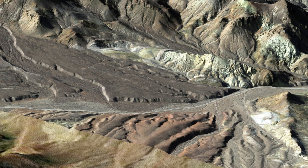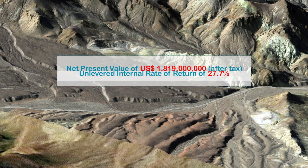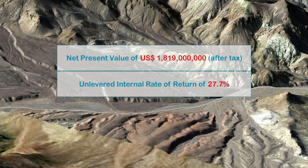Our pre-feasibility study has demonstrated the very strong economics of the project, with a net present value of $1.819 billion after tax and an unlevered internal rate of return of 27.7 percent. The preliminary feasibility study demonstrated the potential for Rhyolite Ridge to become a long-life, low-cost, and highly profitable business of global significance.